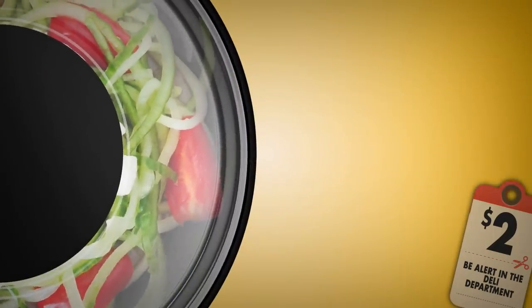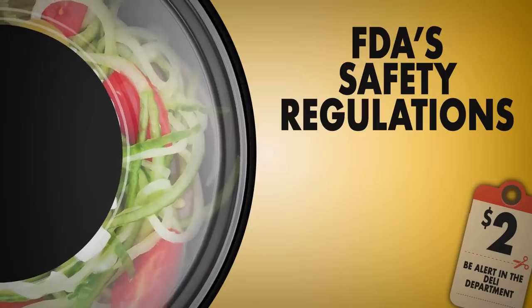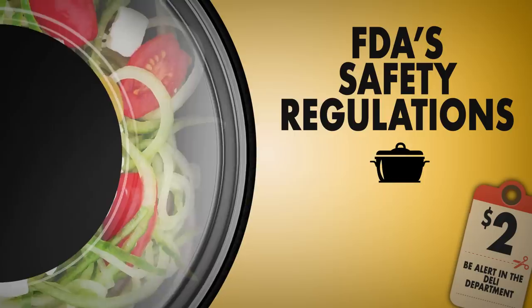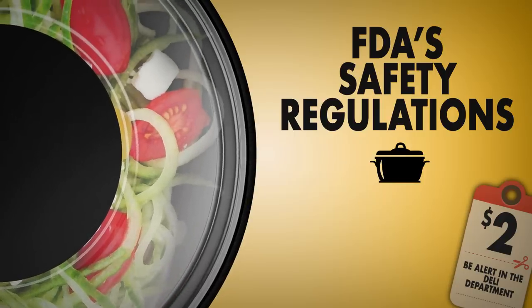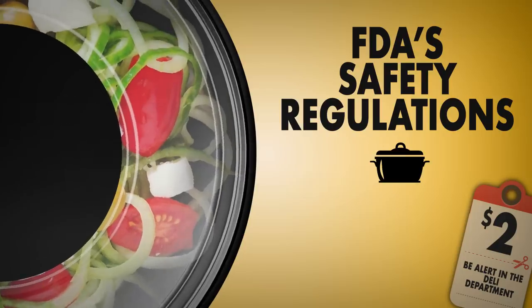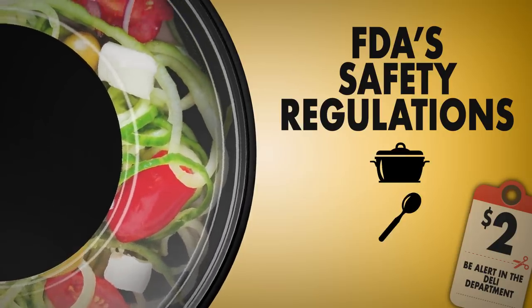To be on the completely safe side, you can check if the deli follows FDA safety regulations when it comes to working with fresh food. These include: ready-made salads must be kept in a glass dish, as food oxidizes faster in metal ones; salads must be kept in a separate display case; every dish should have its own spoon; and service personnel must always wear disposable gloves when handling food.